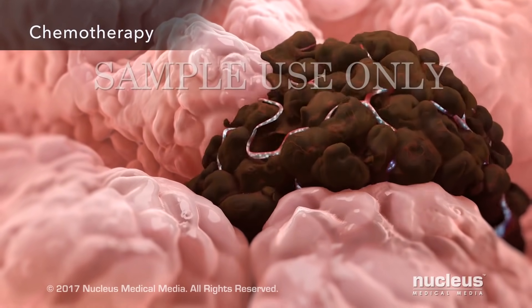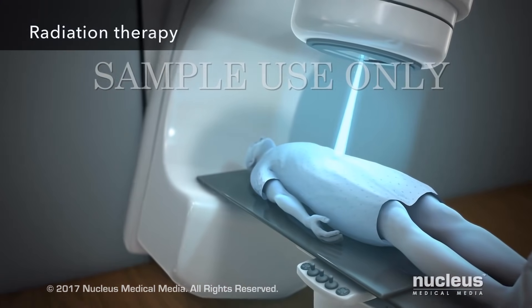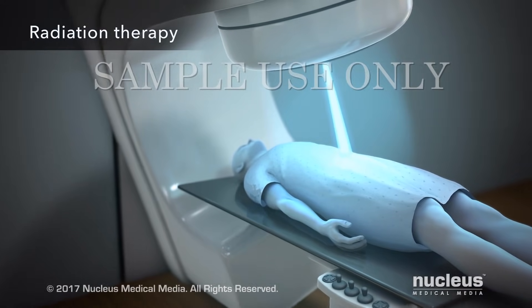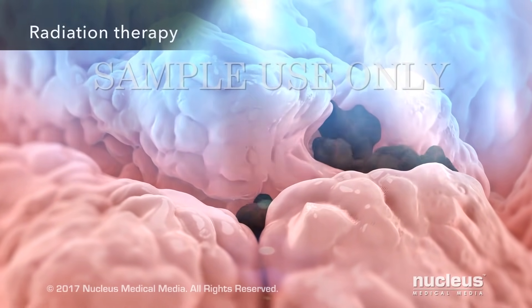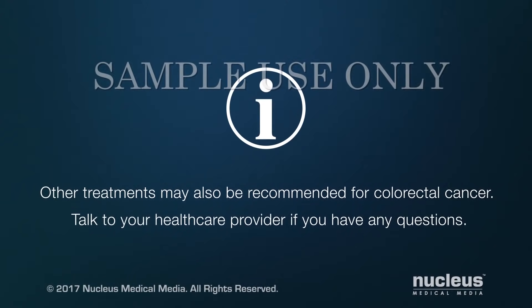Chemotherapy uses drugs to attack and kill cancer cells. Radiation therapy is often used along with chemotherapy — the high-energy rays in radiation therapy attack and destroy cancer cells. Other treatments may also be recommended for colorectal cancer. Talk to your health care provider if you have any questions.